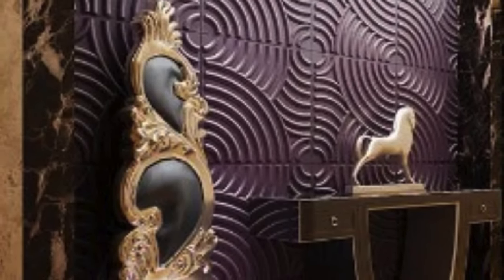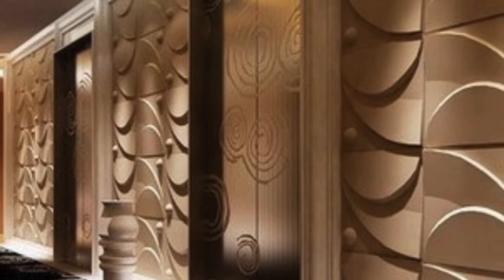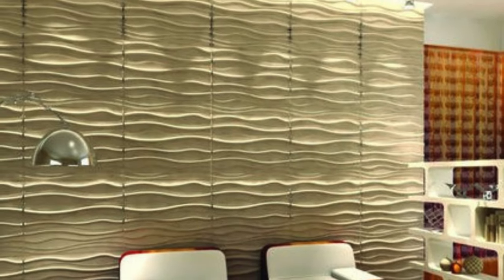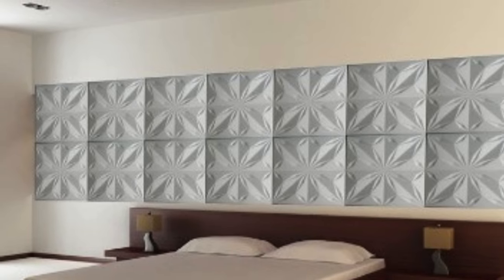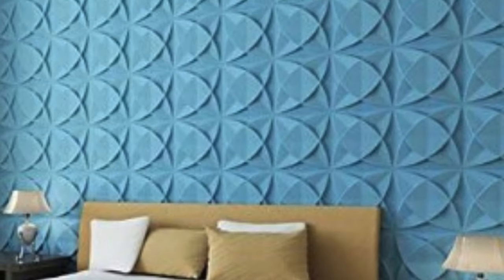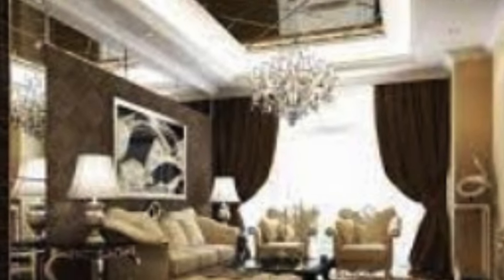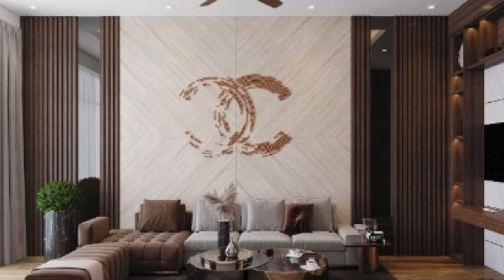Modern 3D wall panels are crafted using a variety of materials, ranging from traditional wood to contemporary polymers and composites. CNC — computer numerical control — technology plays a pivotal role in shaping intricate patterns and designs, ensuring precision and consistency. Molded panels, embossed surfaces, and layered compositions are just a few examples of the diverse manufacturing techniques employed to create these visually stunning elements.